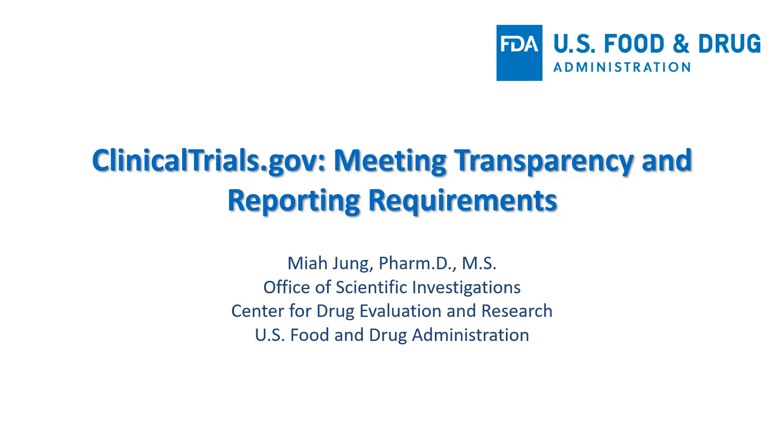I note that clinicaltrials.gov includes not only clinical trials involving investigational drugs, but also products regulated by FDA's Center for Biologics and device trials regulated by my colleagues in CDRH. Here in this presentation, I'll be focusing on CDER's role in clinical trials involving CDER-regulated drug products.